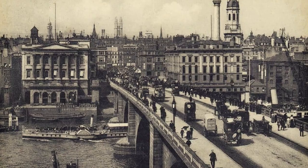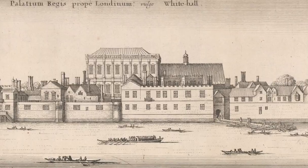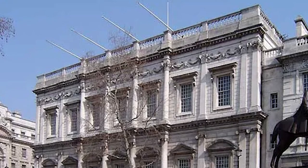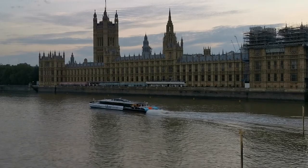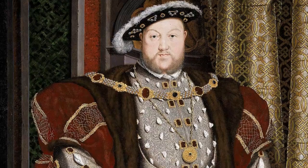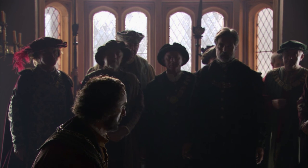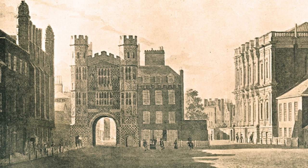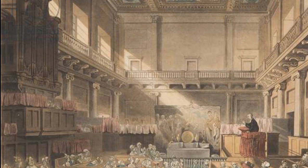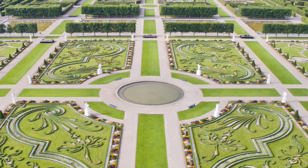Our first jaw-dropping find takes us to the heart of London, where archaeologists have finally uncovered the lost ruins of the once-magnificent Palace of Whitehall. Starting in 1530, this sprawling palace on the banks of the River Thames served as the main London residence of the ambitious Tudor monarchs. King Henry VIII expanded the palace greatly during his momentous reign, and as his court and government grew, so did Whitehall Palace. He spent lavishly to transform it into a spectacularly opulent place fit for his ego, with gilded bedrooms, vast banqueting halls, and extravagant gardens.